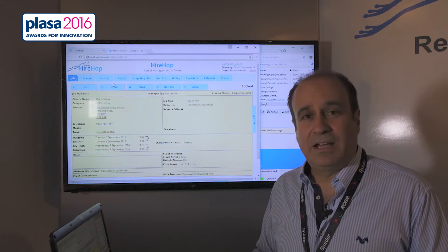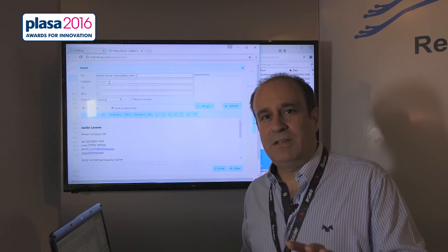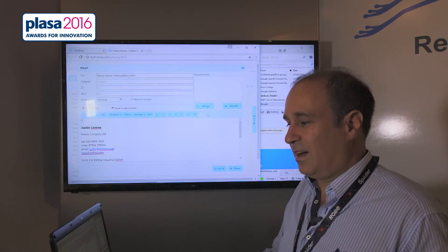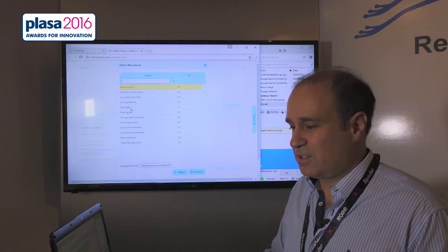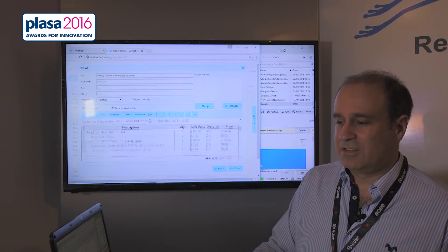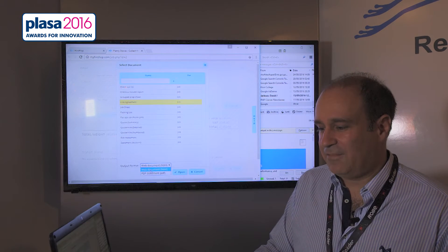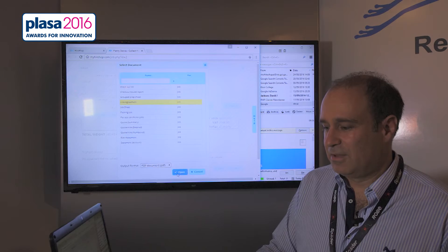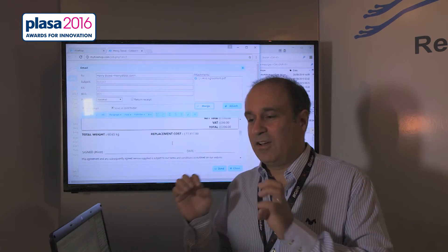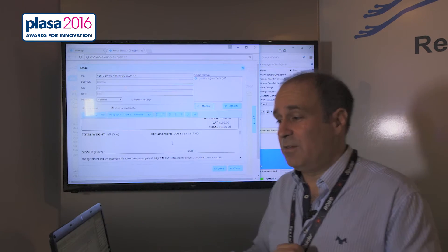So not only does it send emails — as we can show here — it will come from your email address, beautifully formatted. You see I've got a lovely little footer here. I can merge documents straight in, let's say a little hire agreement, beautifully formatted document inside the body of the email, or I can add PDFs that will go with the email, all from your own email address. Not only that, they also save these emails in your sent folder for your email program.